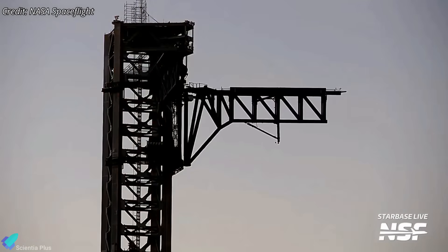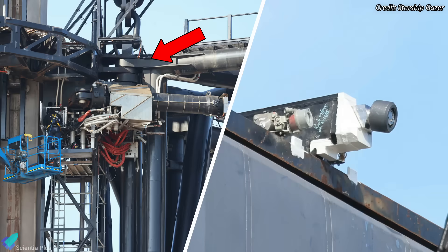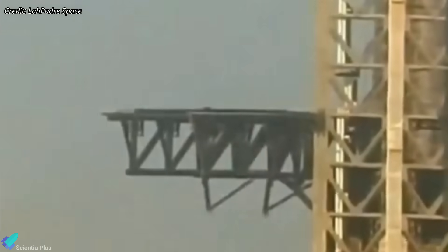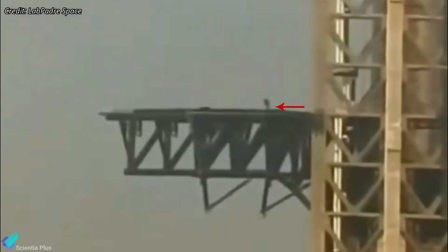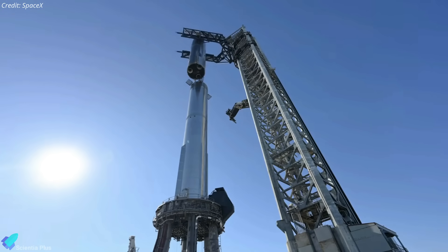The launch tower arms, critical for lifting and catching operations, also received upgrades, along with enhancements to their actuation systems. New lifting pins were installed on both arms. These pins are vital for safely engaging with the booster and ship during stacking and post-flight recovery. This work signifies that a full stack for Flight 7 could soon be assembled.